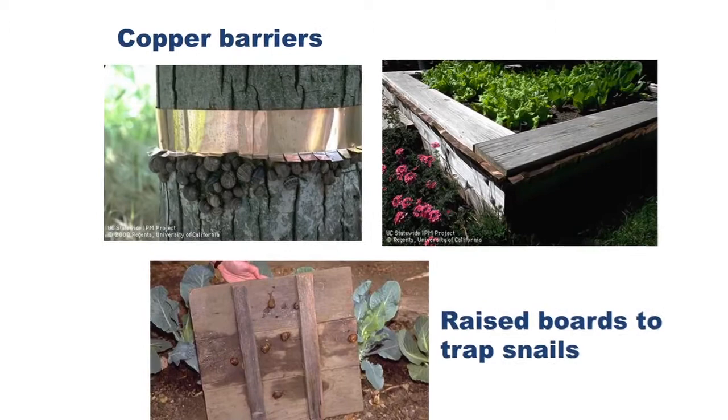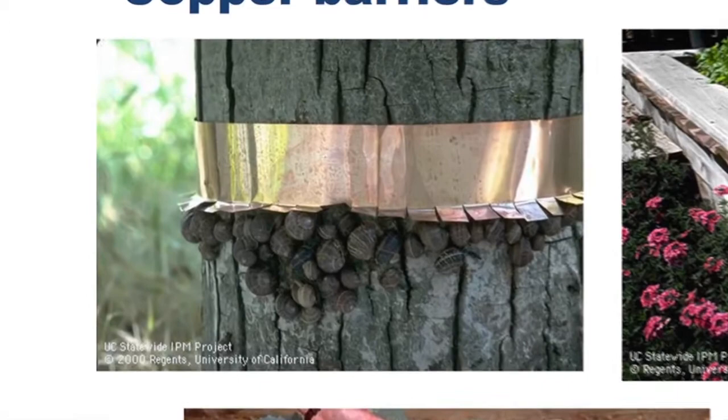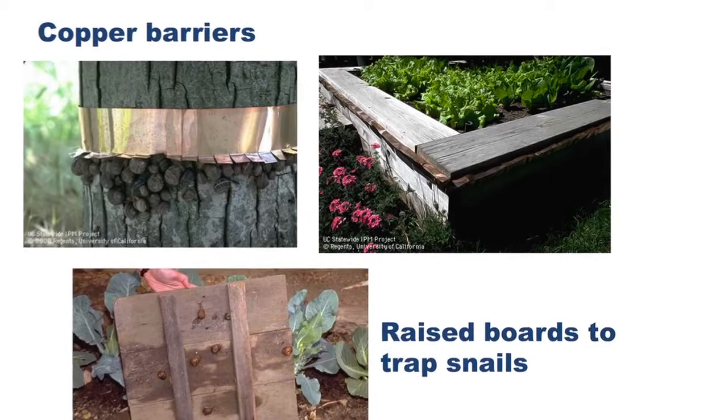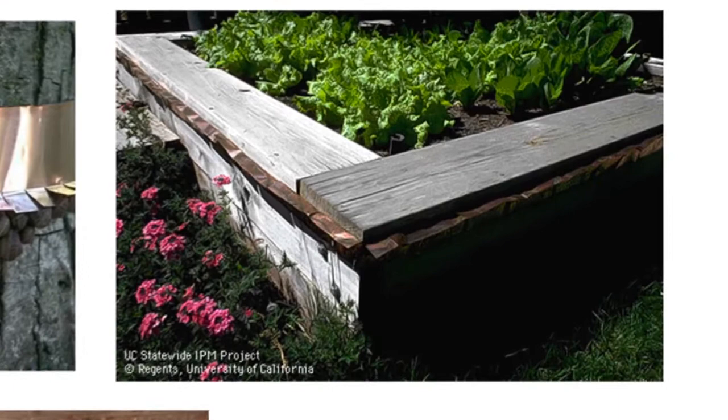Here's the copper barrier — you can see you put it around your citrus tree. Snails really like citrus and they won't be able to pass the copper. There's also a copper band around the raised bed here. These copper bands will last for years. If they get tarnished, you can clean them up. So that's integrated pest management — do you see how it all fits together? Did you start thinking like a snail or a slug?